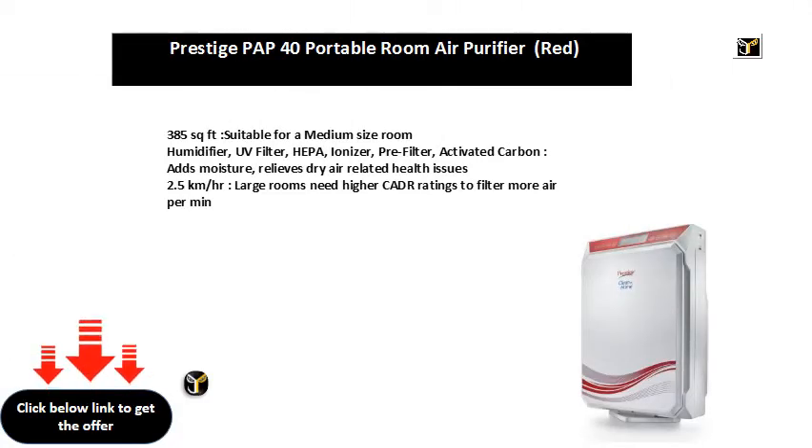385 sq ft, suitable for a medium-size room. Features include a humidifier, UV filter, HEPA, ionizer, pre-filter, and activated carbon — adds moisture and relieves dry air related health issues. 2.5 km/hr: large rooms need higher CADR ratings to filter more air per minute.